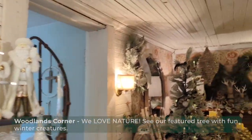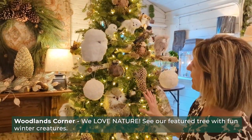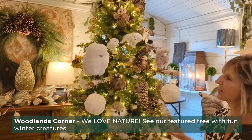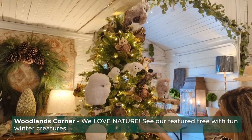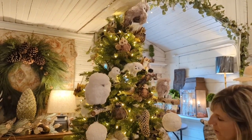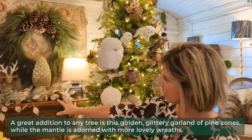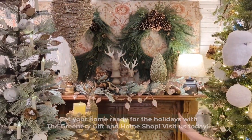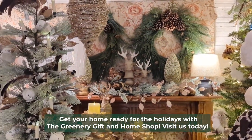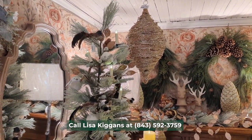Next is our woodlands corner, which we do every year. We just love nature here at the Greenery. I've got this great tree that has all these woodland creatures on it — we have some polar bears, owls, birds, and pine cones. This gold glittery pinecone garland is great. And then back here on the mantle you can see some things. We've got great wreaths also. Lots of great things to decorate your home for the holidays, so please come on in to the Greenery and check us out this holiday season. Thank you!